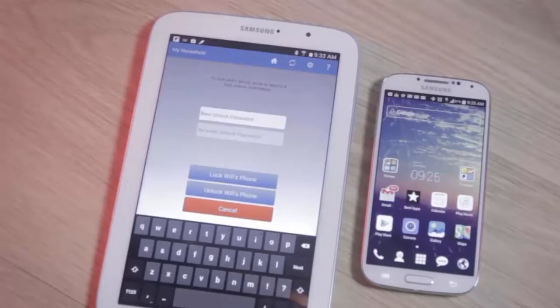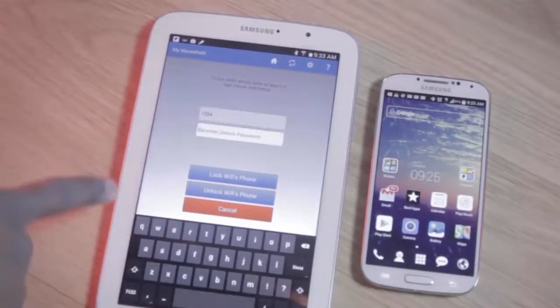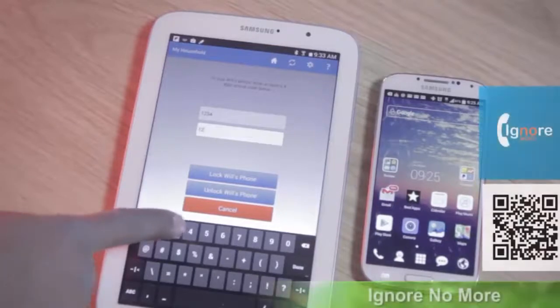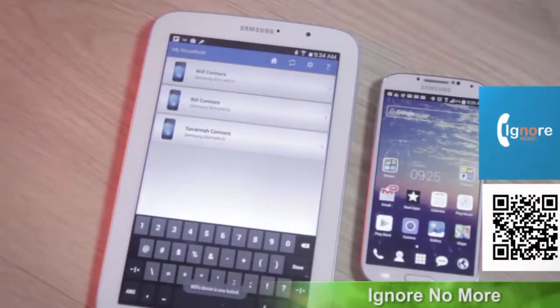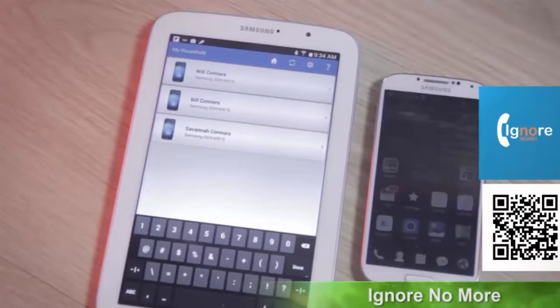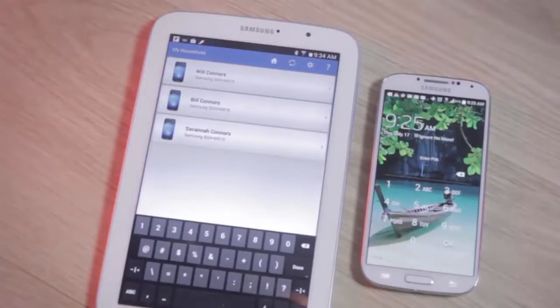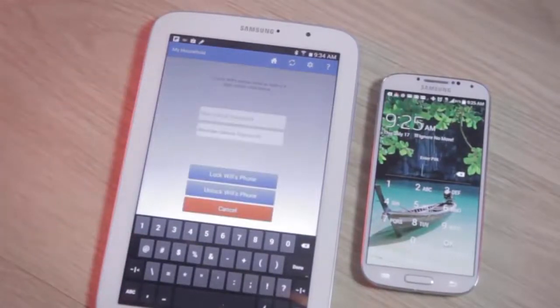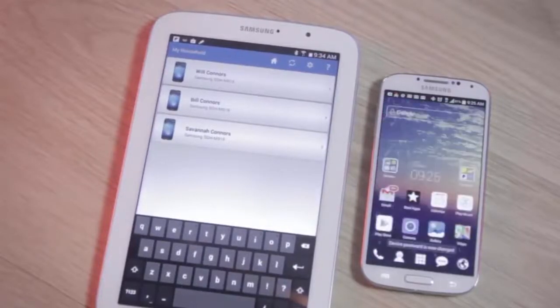So, should you download Ignore No More? Whether you trust your kids to return your phone calls or messages or not is up for constant debate. However, for those parents seeking a control solution for their child's Android phone, Ignore No More seeks to fill a void. It could benefit from overall polish and more streamlined setup, but it is a decent solution for mobile parental control. This has been Antonio Wells with Android Tap.